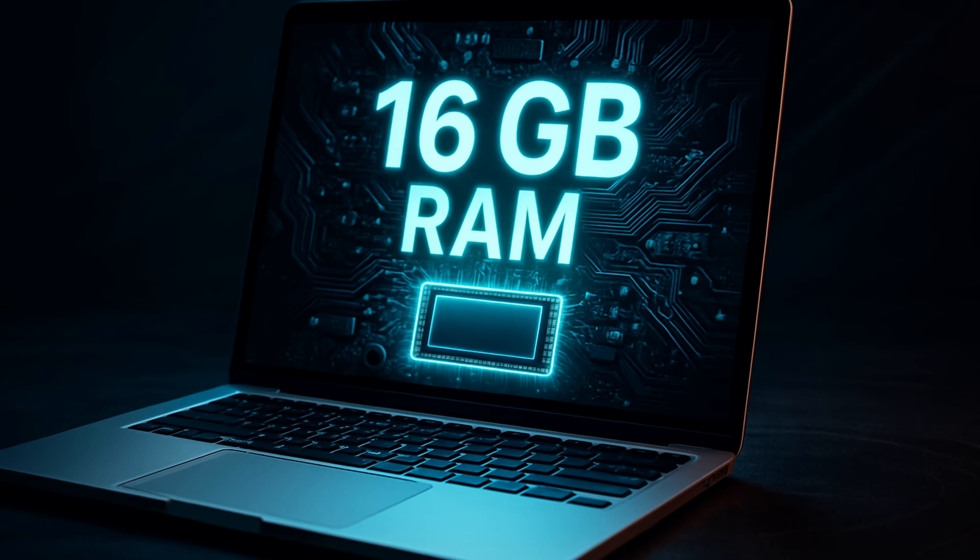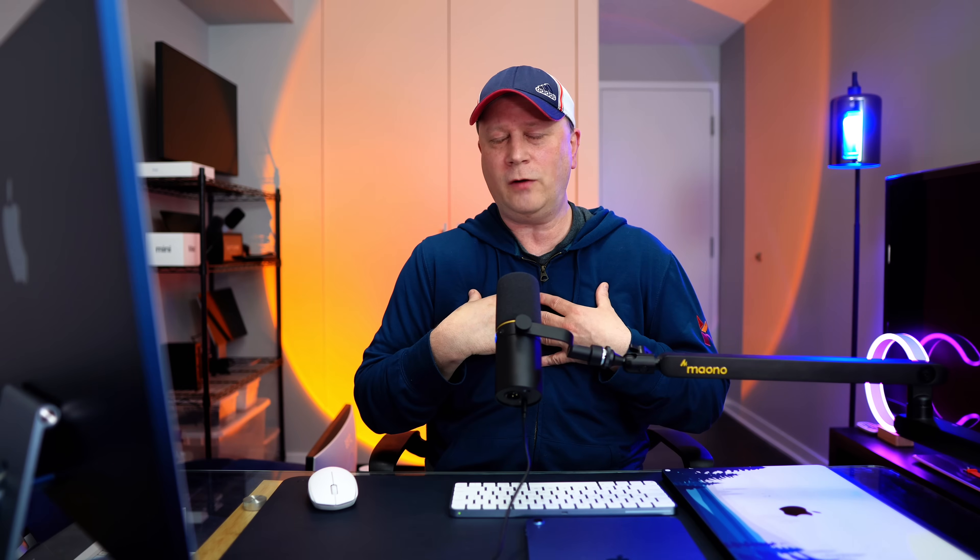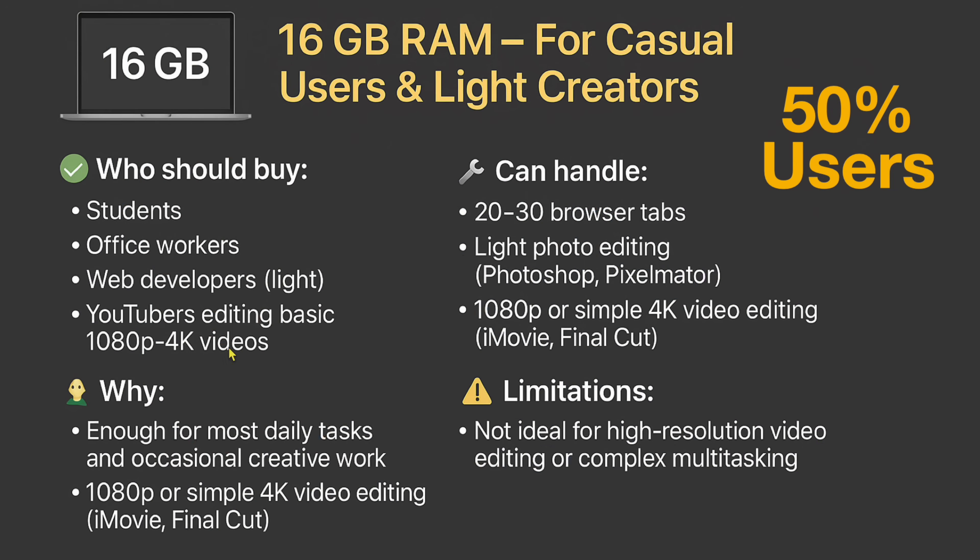Now let's go through each individual RAM level. Starting with 16 gigs of RAM — this is for casual users and light creators, about 50% of users. That means students, office workers doing spreadsheets, web developers, light YouTubers, and basic editing. This can handle 1080p to 4K editing perfectly fine. It can handle 20 to 30 browser tabs, light photo editing in Photoshop or Pixelmator. I've used them before and they work perfectly fine.